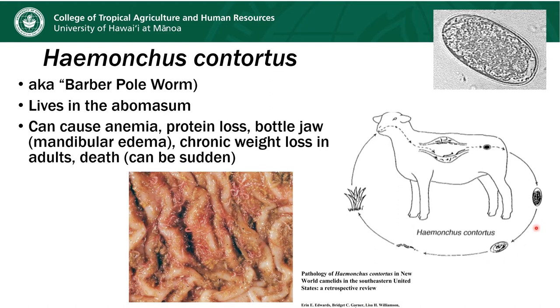This pathogen is significant because it can cause profound anemia and protein loss that could manifest as bottle jaw or mandibular edema. In adult animals, it can cause chronic weight loss or death.